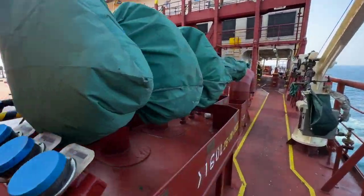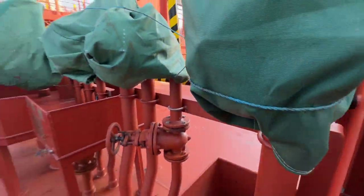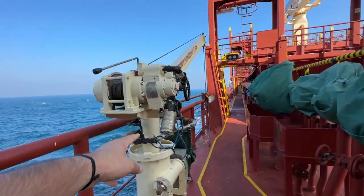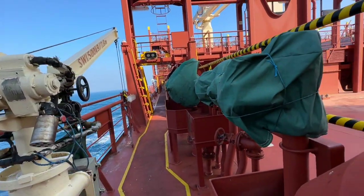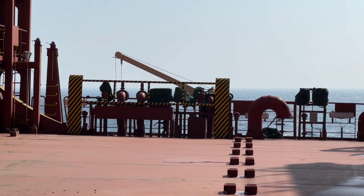This is the port side bunker station where we do HFO bunkering, fuel oil bunkering, and marine gas oil bunkering. And this is the bunker crane. The same setup we have on the other side — that is the starboard side — as you can see in the picture.